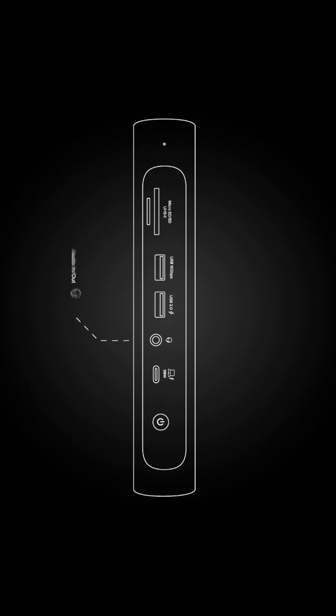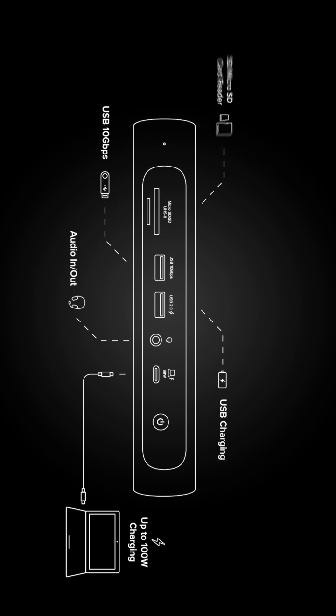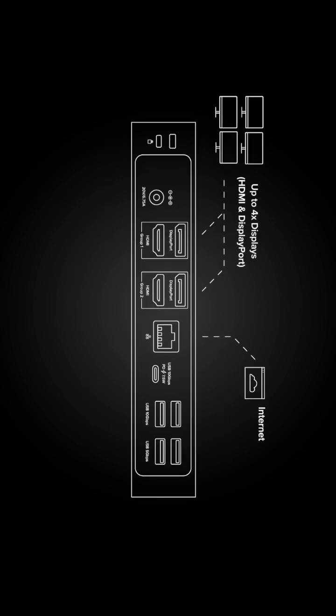A docking station usually includes a variety of legacy ports like USB for data and charging, audio jacks for speakers and headphones, a collection of display options like HDMI or DisplayPort for your video output to monitors and projectors, Ethernet for a more stable internet connection, and SD card readers. Docking stations do require their own power source and some offer laptop charging.